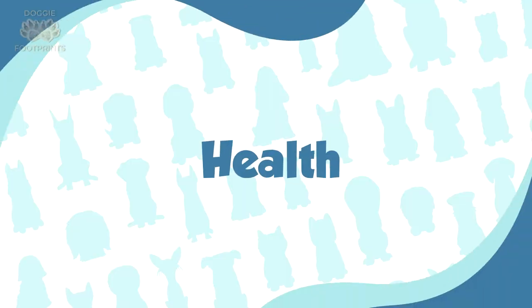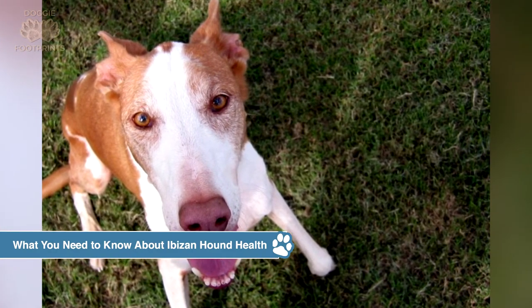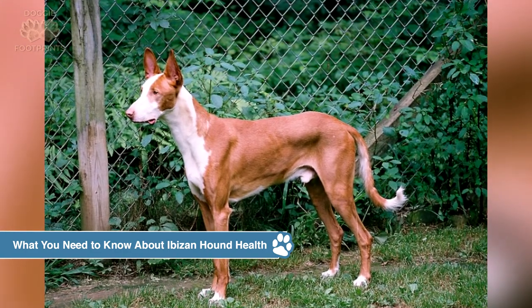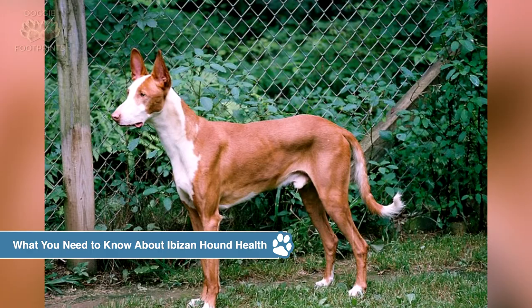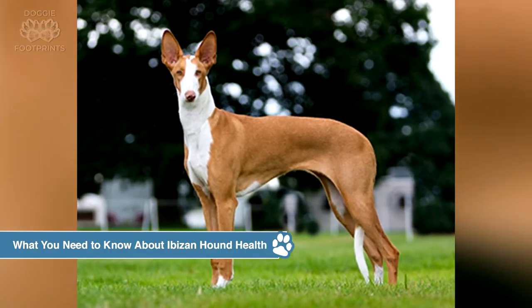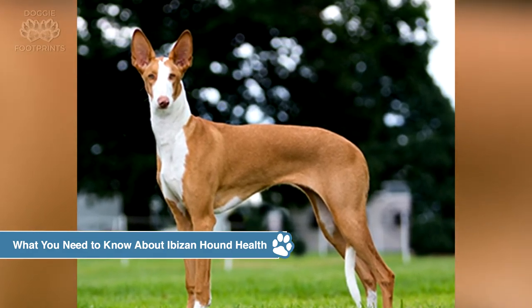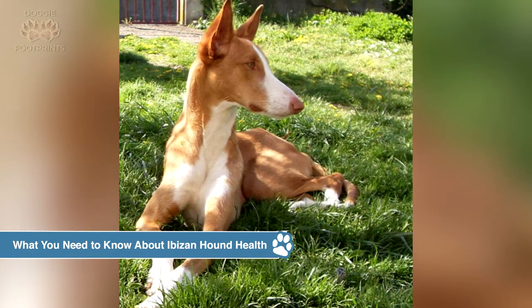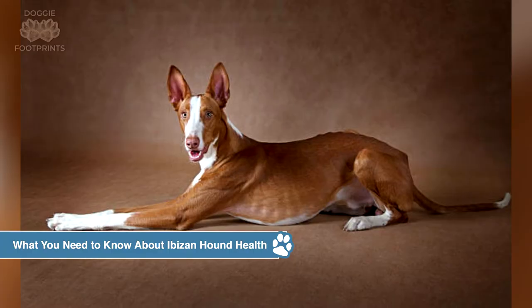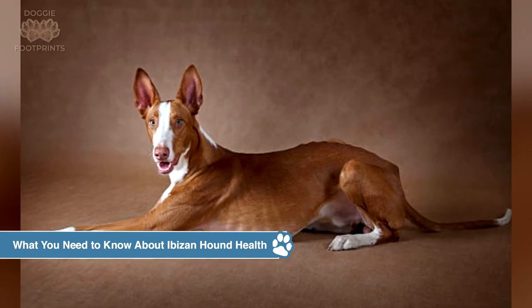What you need to know about Ibizan hound health: All dogs have the potential to acquire hereditary health issues. Run away from any breeder that does not provide a health guarantee for pups, claims that the breed has no known issues, or keeps puppies separated from the rest of the home for health reasons. There is no major health problem that affects the Ibizan hound. Some minor ailments are seizures and allergies. The dog is sometimes prone to retinal dysplasia, deafness, cataract, and axonal dystrophy, and cannot tolerate barbiturate anesthesia. Eye tests are also suggested, and the Ibizan hound has an average lifespan of 12 to 14 years.